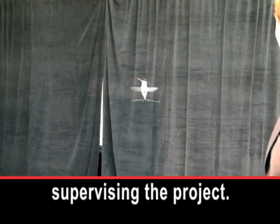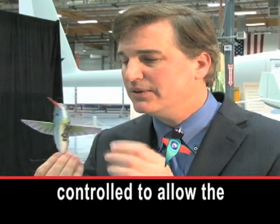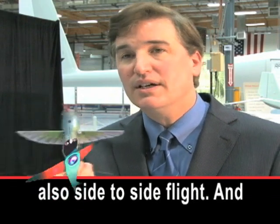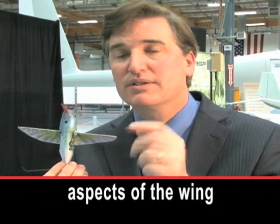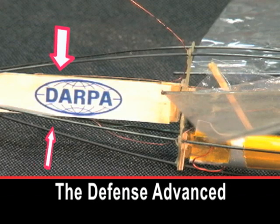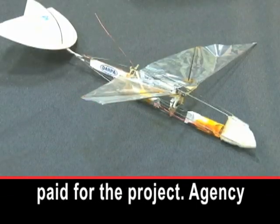Matthew Keenan is supervising the project. It's being manipulated and controlled to allow forward and backward flight, the rotation, and also the side-to-side flight. And all that's happening by just changing the curvature and the shape and different aspects of the wing movement at a very high speed.